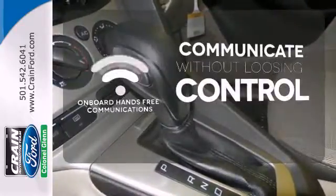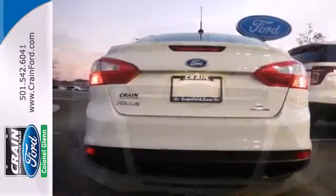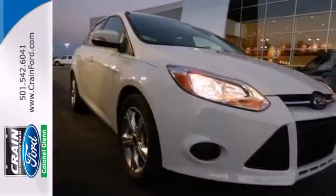Onboard hands-free communications keeps your hands on the wheel without compromise. With economy of operation and an efficient use of space, you'll want to spend your entire day behind the wheel of this Focus.